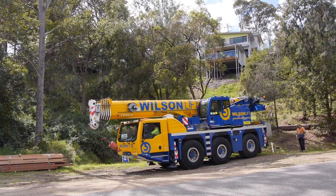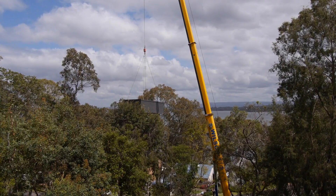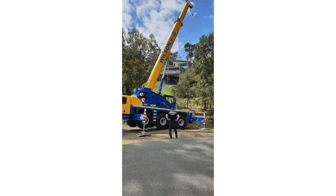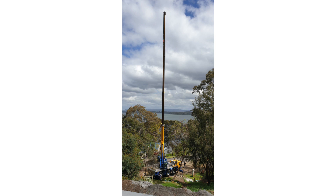When I first came and looked at the site, I went, 'Oh holy doly, look at this.' A 45-degree site, no access, and this massive driveway. The first concern I had was the distance that the pool had to be lifted — around about a 30 to 35-metre lift. We used a 55-tonne all-terrain crane, and it went seamlessly.